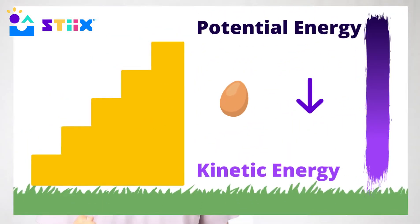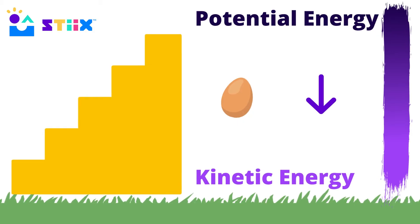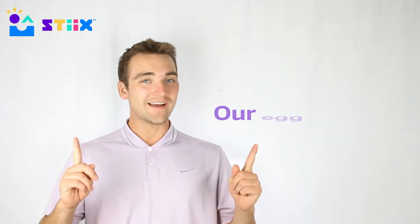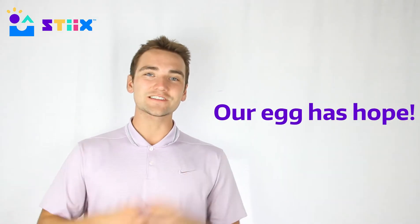When our egg is first dropped from the very top, it has what's called potential energy. As it travels towards the ground and gains speed, it gains what's called kinetic energy. By the time that egg reaches the ground, it's moving pretty quickly and things aren't looking too good for our egg to survive — but thanks to science, there are two principles that give us a little bit of hope.